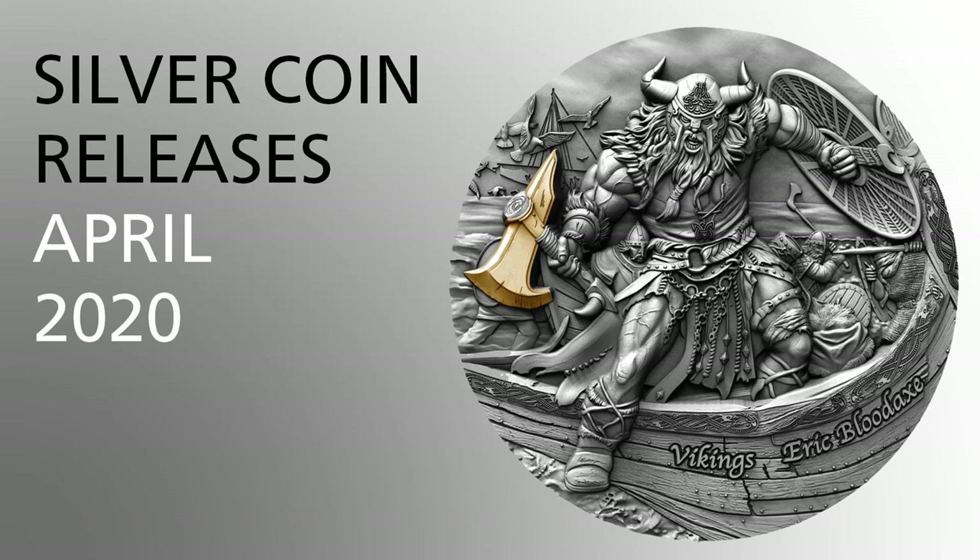SilverAssassin here and it's time to look at new coin releases and announcements from April. We start off as usual with some animal related coins.